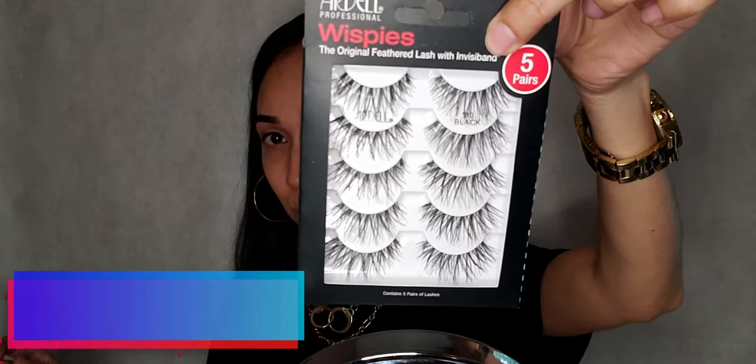Lately I haven't been using mascara to prep the lashes before the false lashes. I just crimped them with the eyelash curler so they'll mesh better with the falsies. I'm keeping it pretty natural with the Ardell wispy lashes — they're my favorite and go-to every day, I love them.